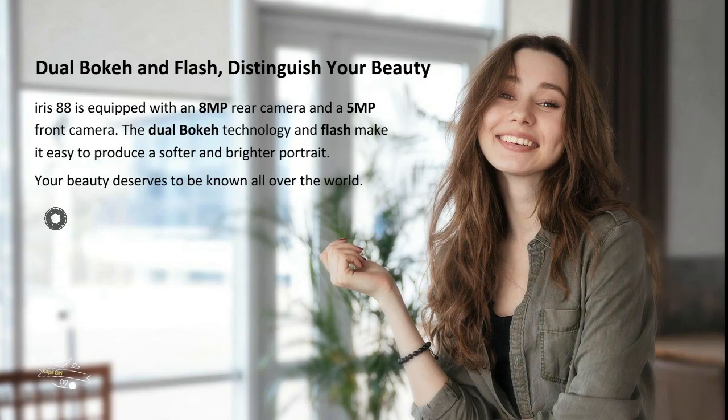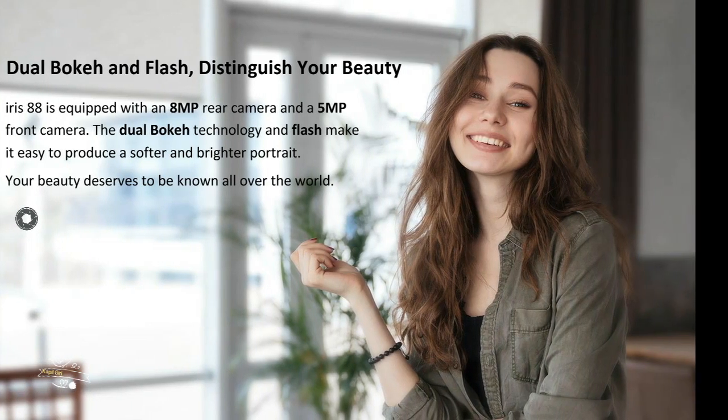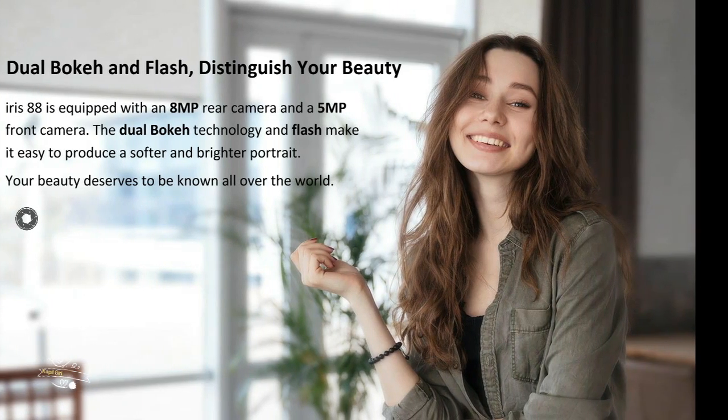Knowing the requirement of professional photography, Lava has provided 4K effect on its support cameras. The front is 5MP and the rear is 8MP, both with flash.